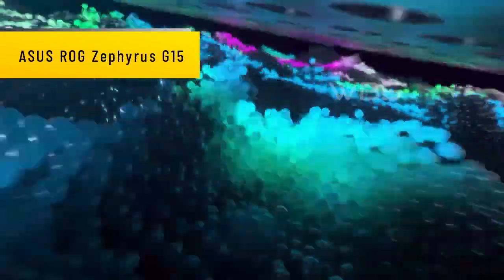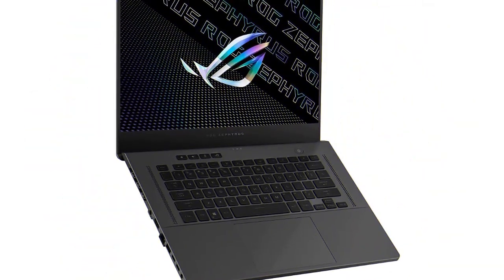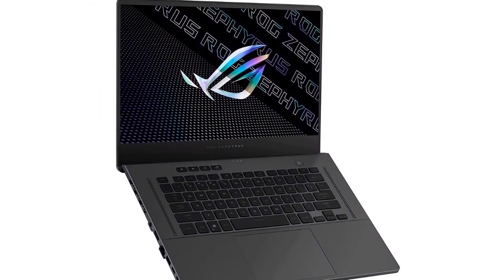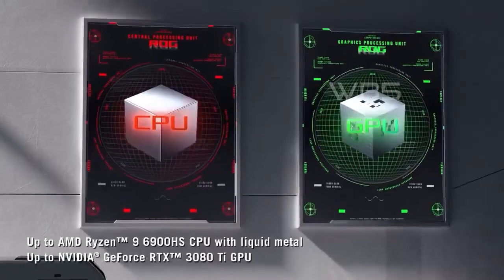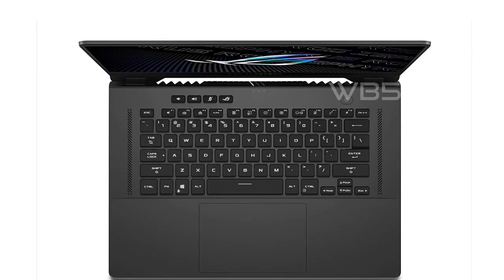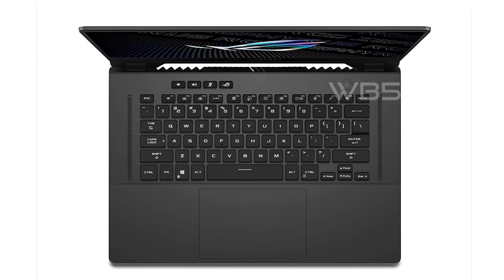Number 5: ASUS ROG Zephyrus G15. Let's talk about the processor. This laptop features an AMD Ryzen 9 5900HS with 8 cores and a base clock speed of 3.0 GHz, with a max boost clock speed of 4.6 GHz — it's one of the fastest CPUs available. It's also incredibly efficient, consuming only 35 watts of power.